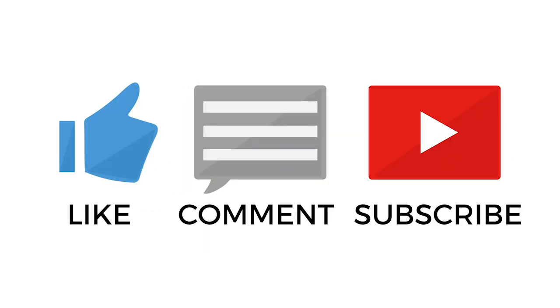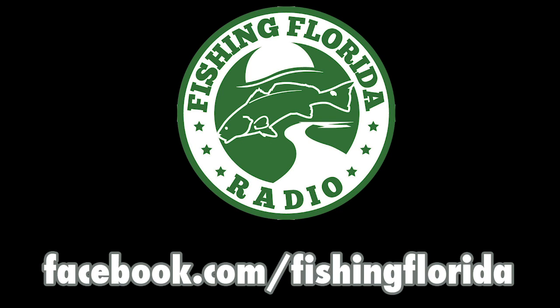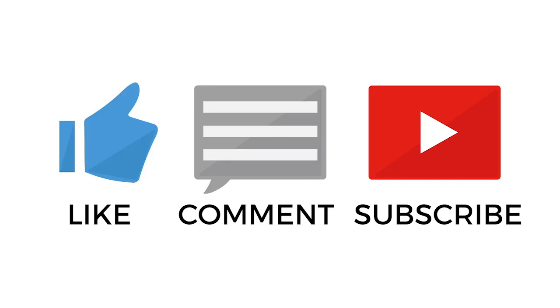Thanks for watching a closer look at the Stanford Bait Boom Boom Frog. Want some free tackle? Go to our Facebook page and send us a private message at facebook.com/fishingflorida, or email us directly at info@fishingfloridaradio.com. We'll put you on our prize packs list and make sure you get some tackle, but you've got to subscribe and be part of the Fishing Florida Radio family. Thanks for watching — remember to take a kid fishing, get your fish on, we'll see you soon.